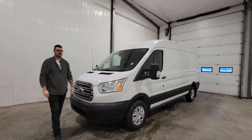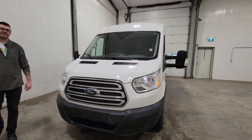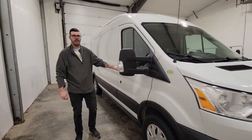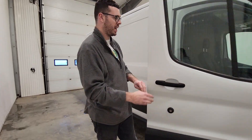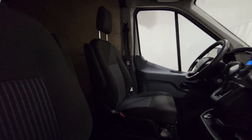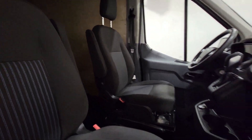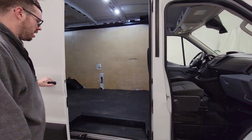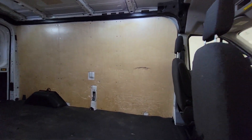Hi guys, it's Jay from Sastre Truck Center. This is stock number 4569P. It's a 2019 Ford Transit cargo van with 238,000 km. This van is in super nice shape and it looks like it would have spent most of its life driving up and down the highway, putting on about 100,000 kilometers a year.